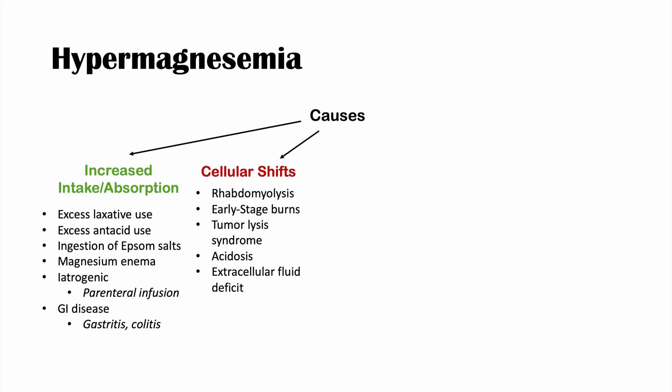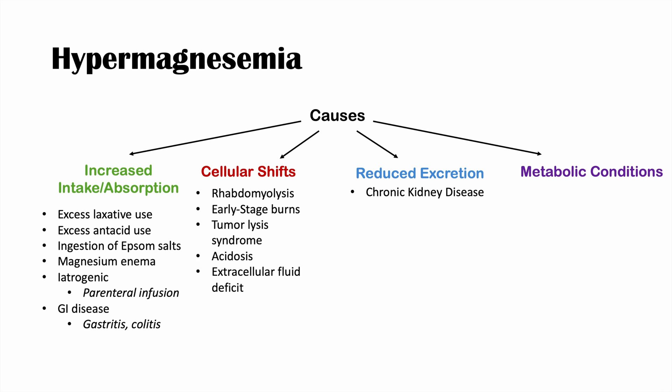The third main category of causes is reduced excretion. The kidneys play a crucial role in regulating magnesium levels, so if they cannot excrete it properly, this leads to hypermagnesemia. The primary condition here is chronic kidney disease, where a decreased glomerular filtration rate leads to decreased excretion of magnesium and therefore hypermagnesemia.